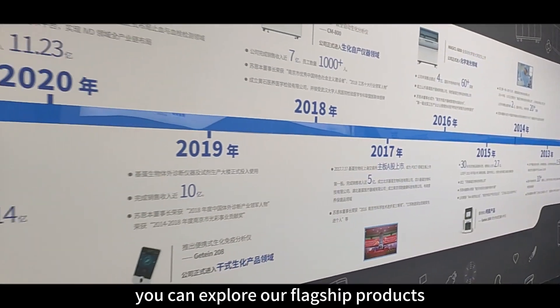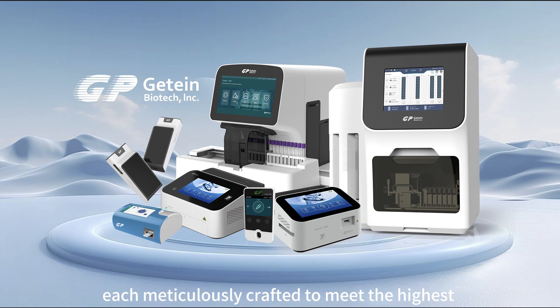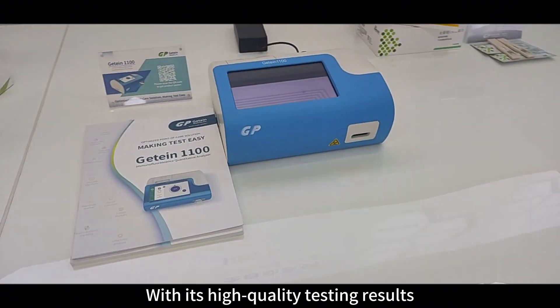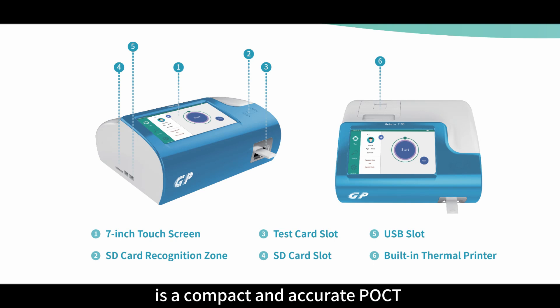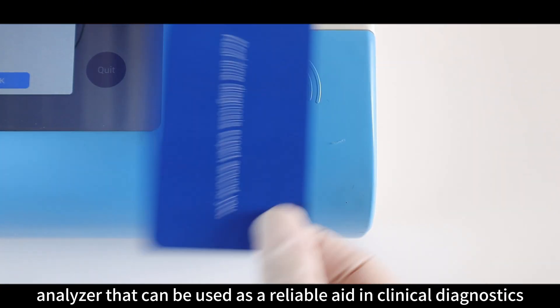Here, you can explore our flagship products, each meticulously crafted to meet the highest standards of quality and performance. With high-quality testing results and instant testing as fast as 3 minutes, Jitian 1100, a medical resistance quantitative analyzer, is a compact and accurate POCT analyzer that can be used as a reliable aid in clinical diagnostics.